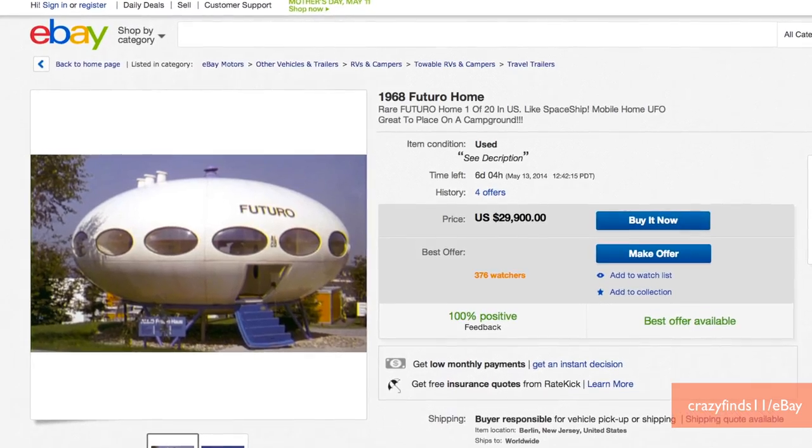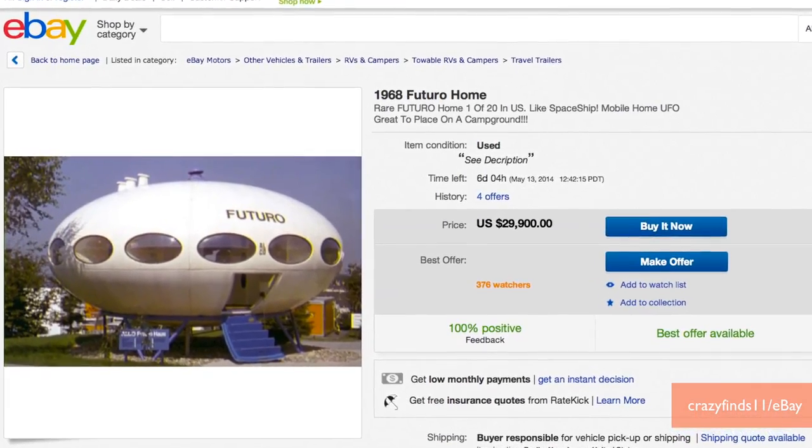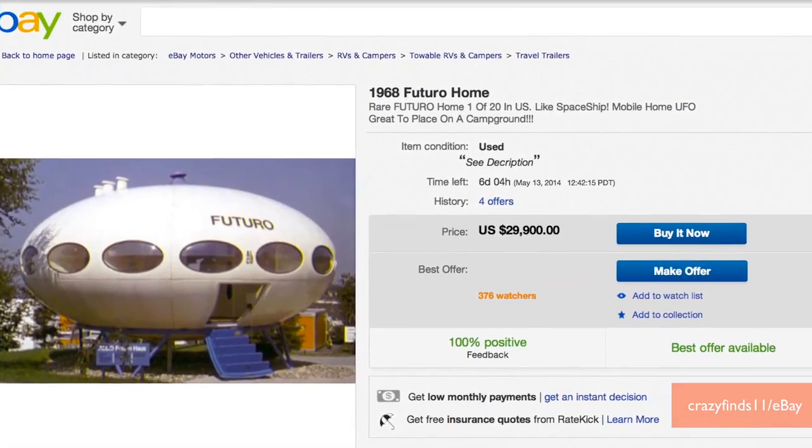Someone on eBay is selling a rare Futuro home from 1968, with the buy-it-now price listed as $29,900.